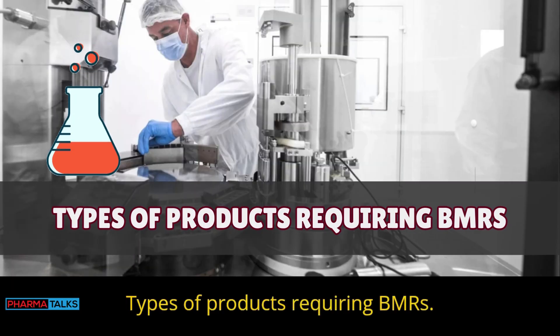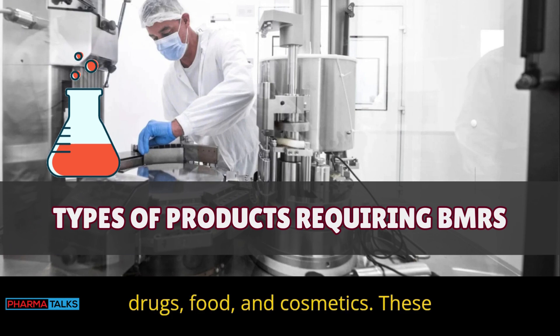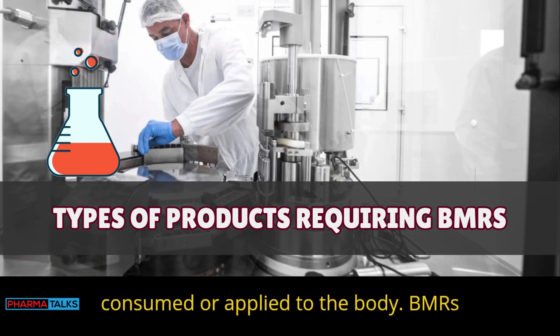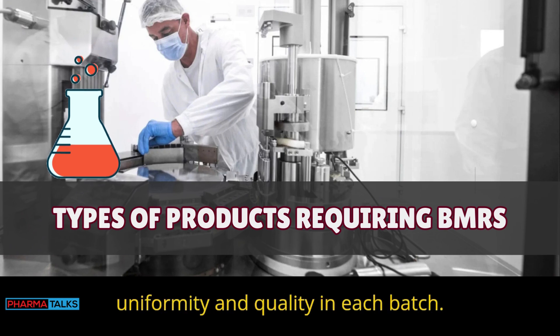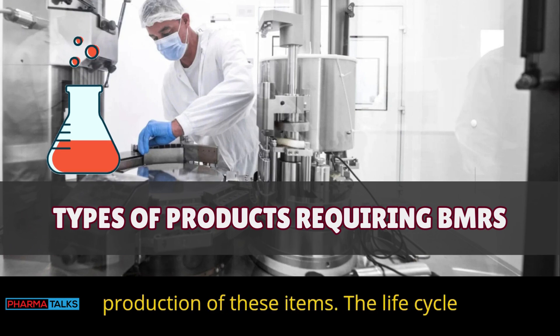Types of products requiring BMRs: BMRs are required for products like drugs, food, and cosmetics. These items need a clear record because they're consumed or applied to the body. BMRs track the entire production process for such products, helping ensure uniformity and quality in each batch. Without BMRs, it's harder to monitor the production of these items.